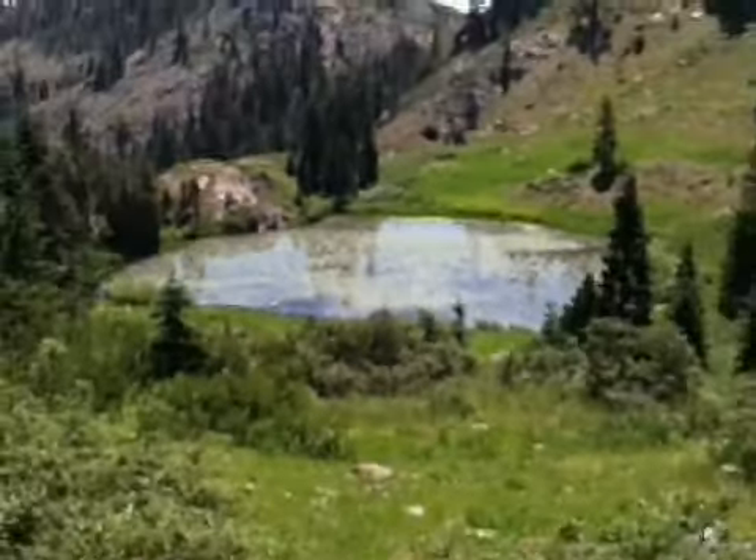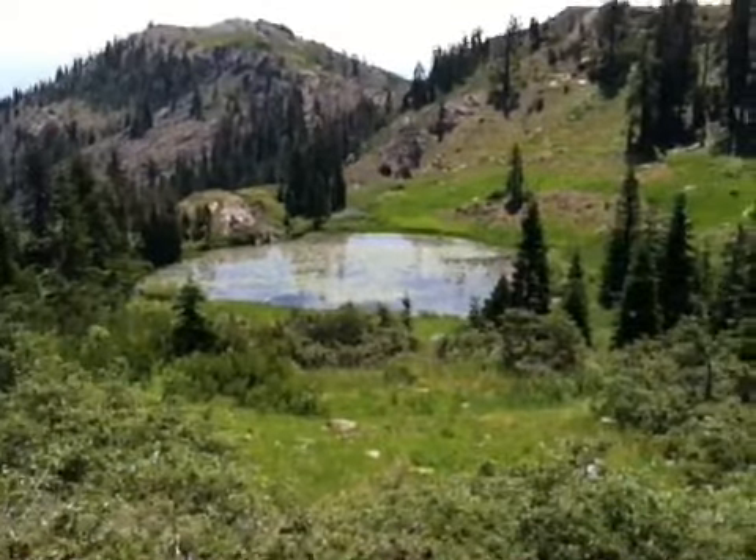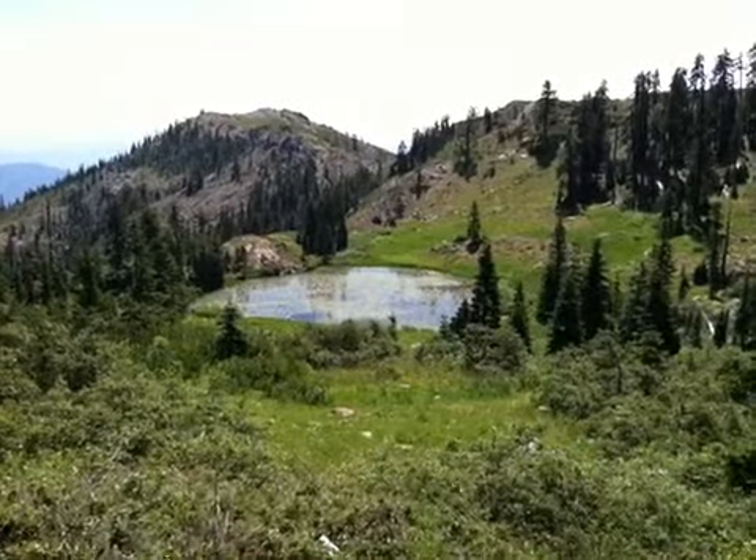But it looks very beautiful. We're just imagining there's frogs hopping around everywhere down there. Beautiful day.